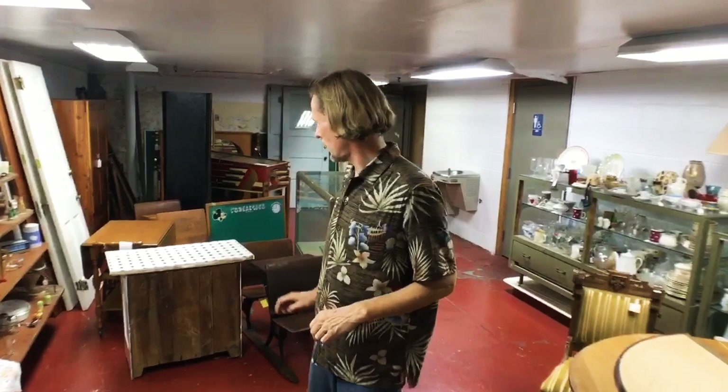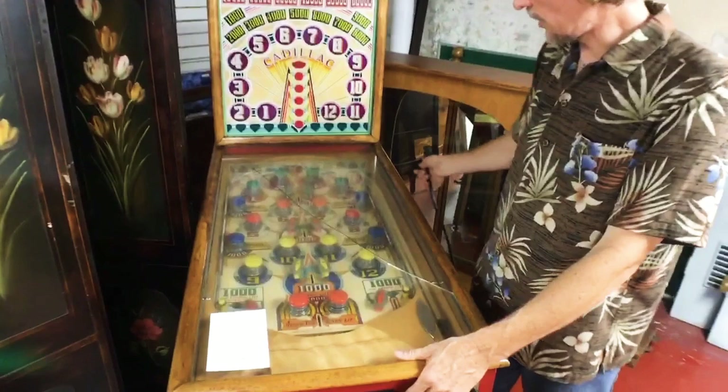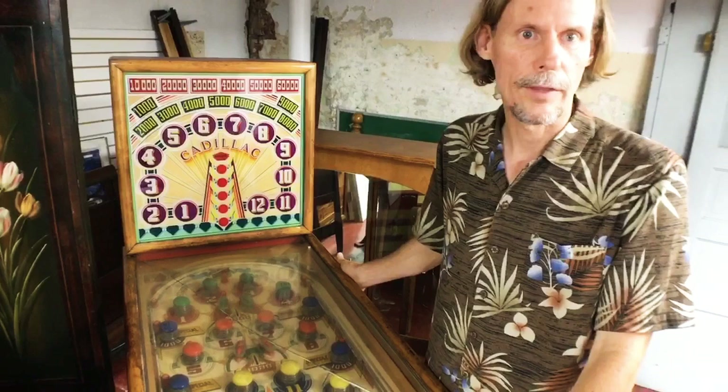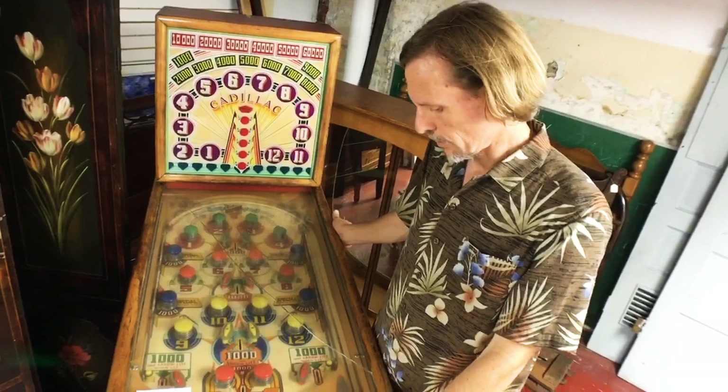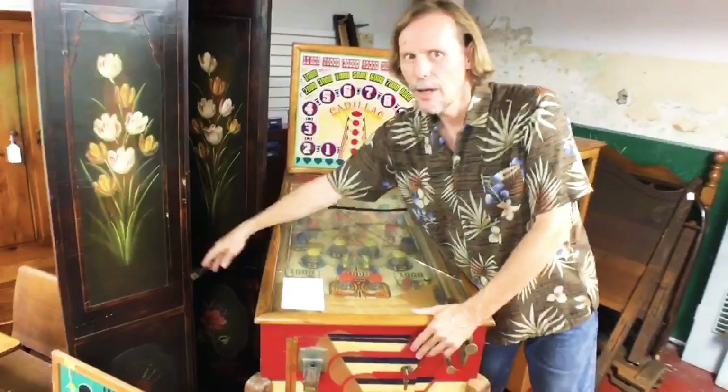I wanted to show that they have an old-time pinball machine here. This one needs a new glass, which isn't a big deal, but fifties pinball machines are something we don't really see for sale much anymore. Most of these went into collections back in the seventies and eighties, so to find one on the market is really hard today. This one does work and it's got the old wood rails. You'll notice it doesn't have flippers — because the original ones didn't. The original ones were actually gambling devices.